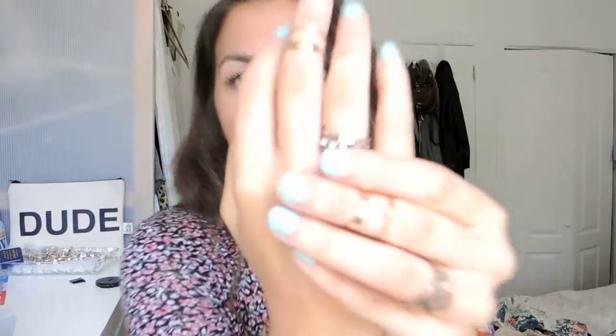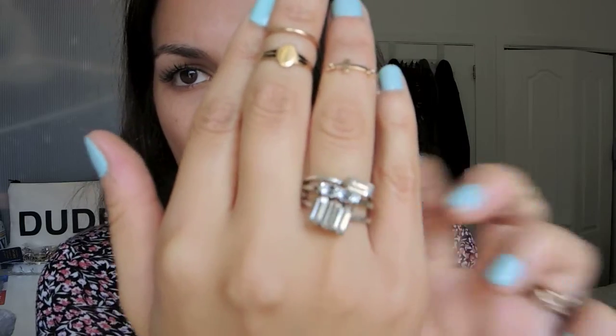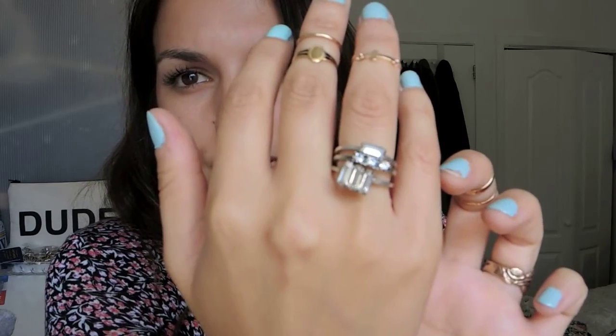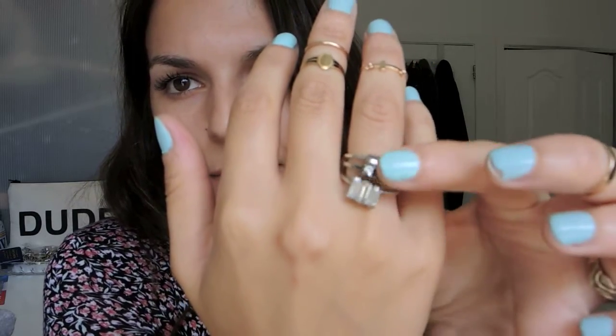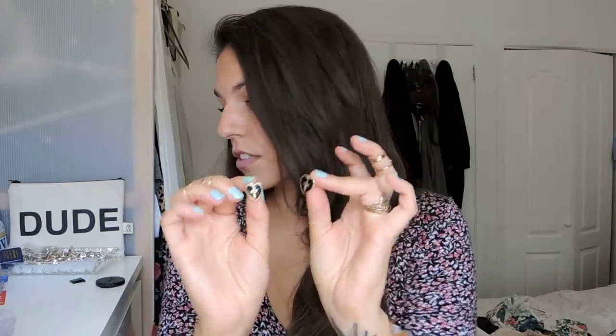Another set of rings I got is from American Eagle — they're a set of diamond crystal kind of rings. I just really love the middle one, so I bought the set. I think it was around $10 for the set and you can stack them or wear them individually. My last piece of jewelry are these earrings from Forever 21 — still on the website. They're just little black hearts with crosses. They're pretty big, which I like, and they remind me of my Tiffany's hearts. They were $4, so a really good deal.